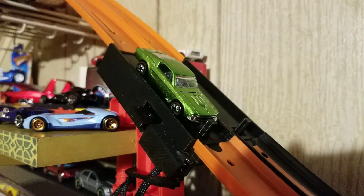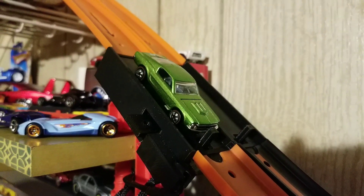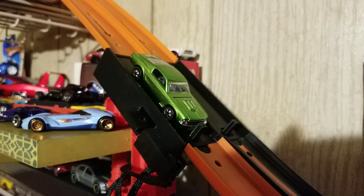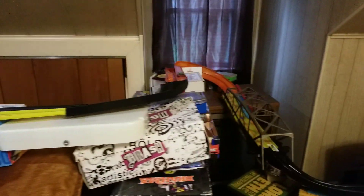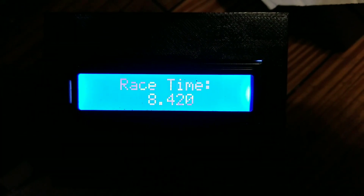Qualifier number 20 is sporting a set of special 25th anniversary blackwalls. These wheels are an incredible performer whenever they're right. Let's see if the 68 Mustang can do it. Definitely a strong run — we have some wiggles, but hot damn, that's a good time.